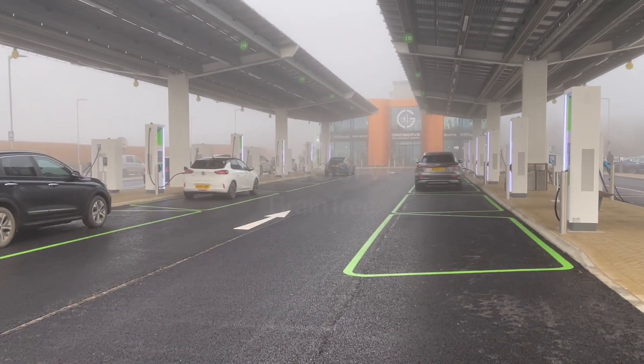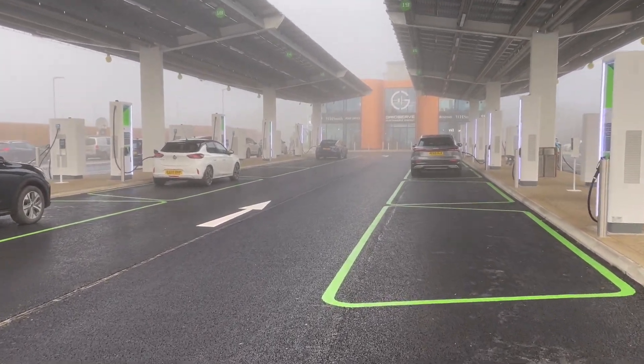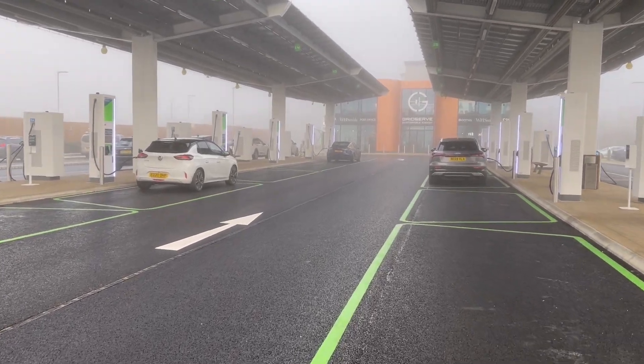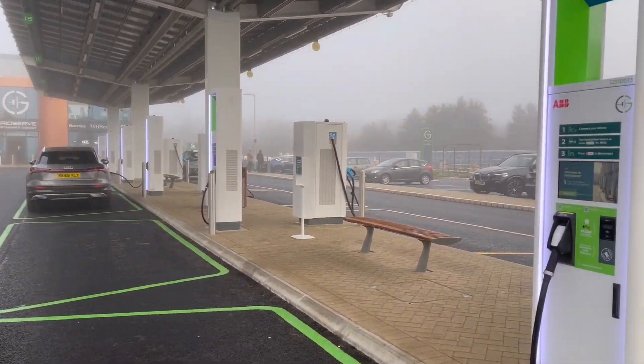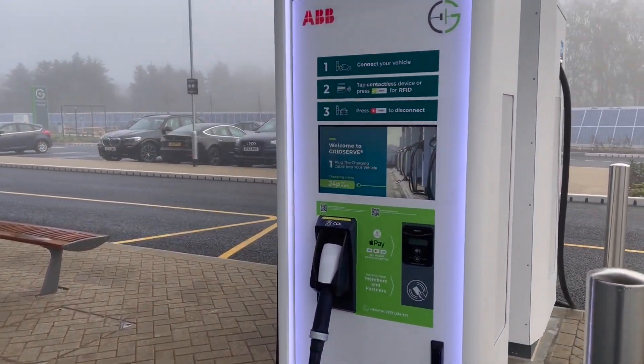Today we were invited to come down and have a look at the GridServe EV forecourt in Braintree. I've seen a few people posting some photos of this, so I thought I'd do a little video showing everybody around and seeing what they've got.